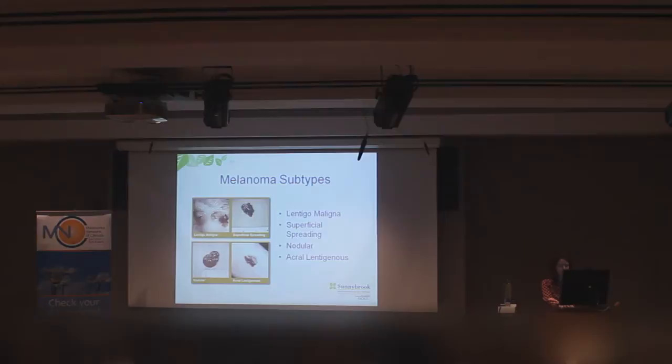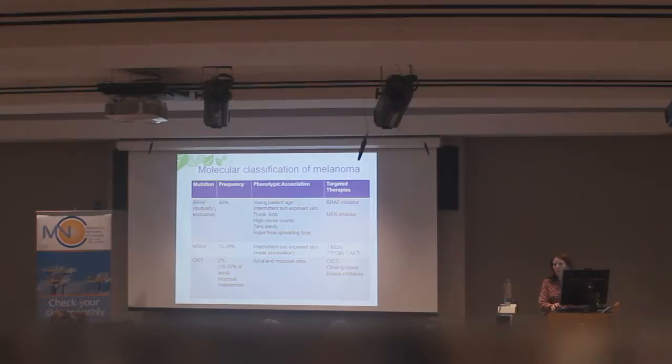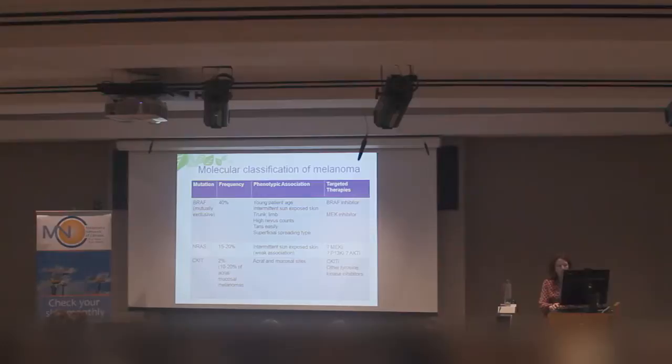What we'll move toward in the future is a more molecular classification of melanoma. In the last three to five years, there's been a tremendous change in the treatment for melanoma. We have mutations that we can look for on various melanomas. The most common one is a BRAF mutation, which happens in about 40% of patients, often in younger patients. There are some targeted therapies if you have the BRAF mutation, and this is a special test we order from the pathologist.